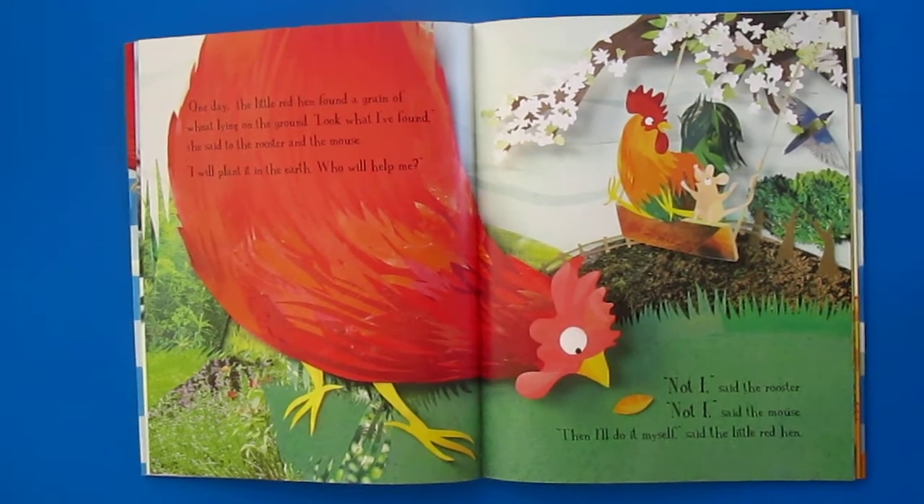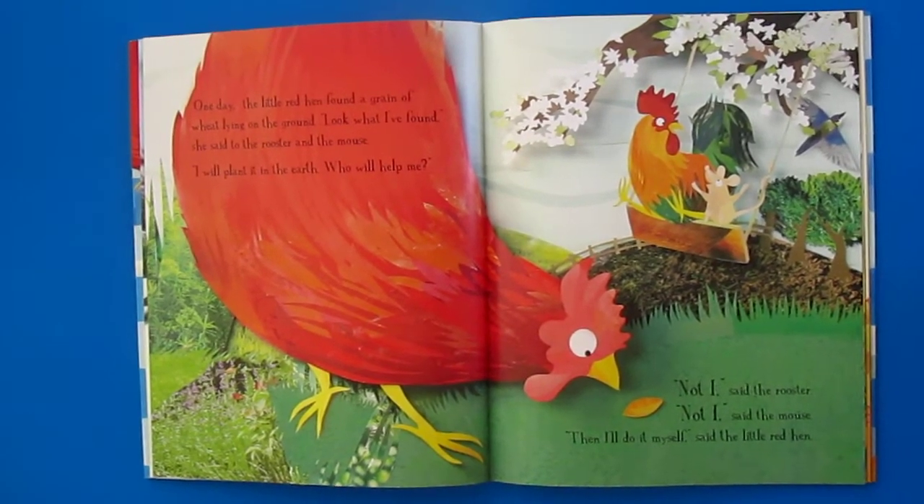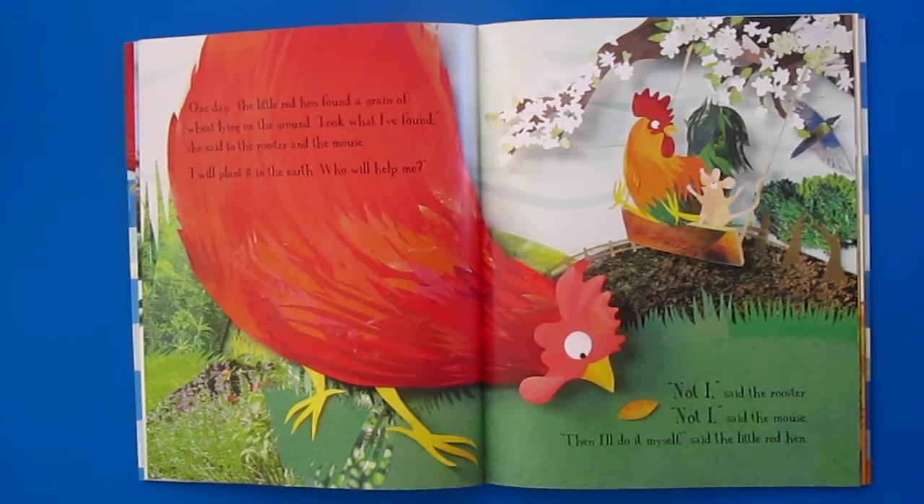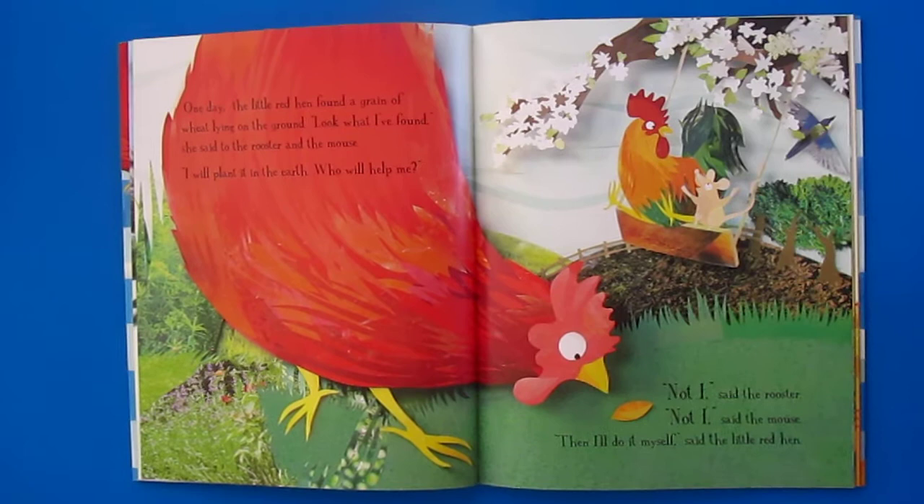One day, the little red hen found a grain of wheat lying on the ground. "Look what I found," she said to the rooster and the mouse.